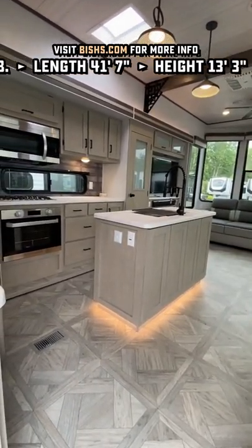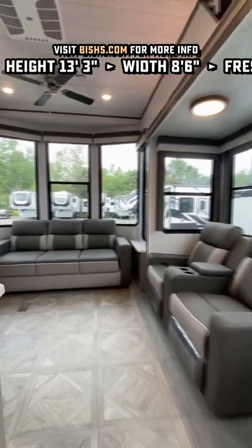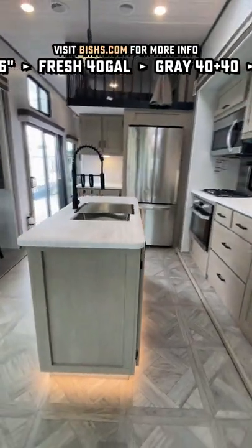Eight and a half foot wide body, eight and a half foot tall ceiling. It's a big brick, but it's also got seven-foot carpet-less slide outs and all the windows in the world making this thing look and feel huge.